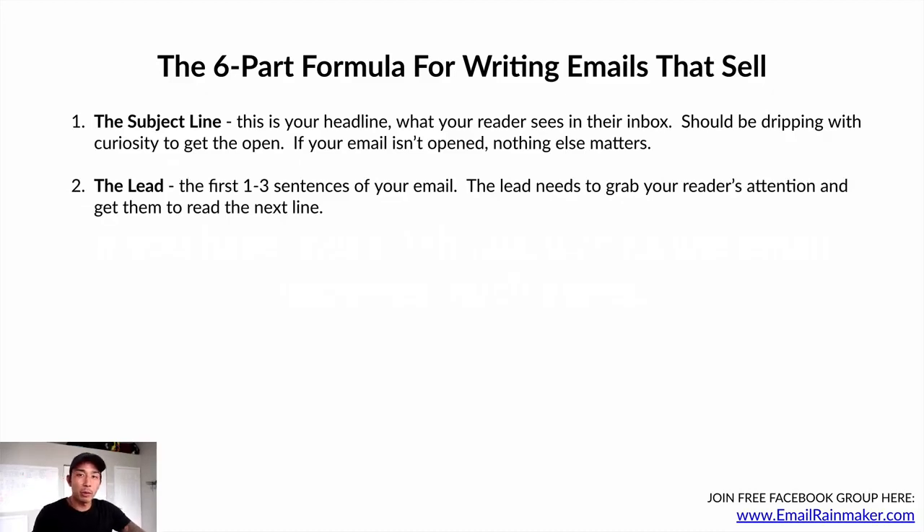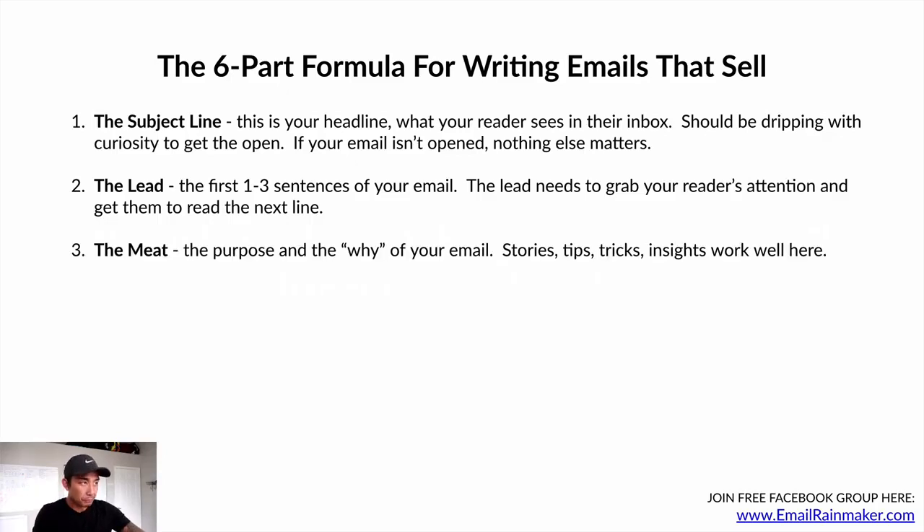Number two is the lead — the first one to three sentences of your email. The lead needs to grab your reader's attention and get them to read the next line. Number three is the meat — this is the purpose and the why of your email. You can use stories, tips, tricks, or insights in the meat, or the body of your email.